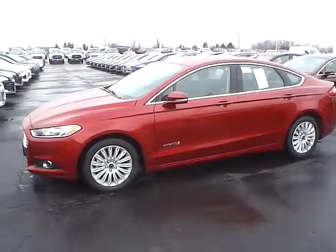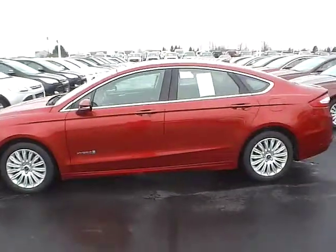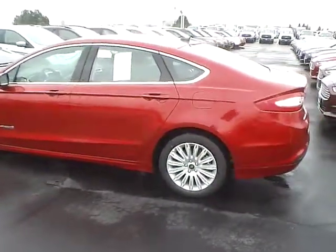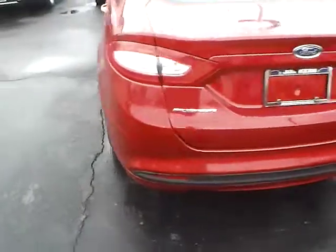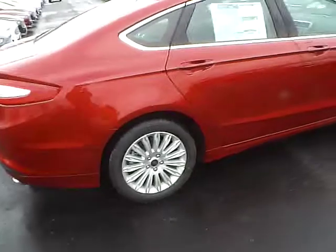Today's video is on a brand new 2015 Ford Fusion SE Hybrid in ruby red metallic with a charcoal black interior. This vehicle has a 2.0-liter 4-cylinder engine and a continuously variable transmission, 17-inch aluminum wheels, and 4-wheel disc brakes.